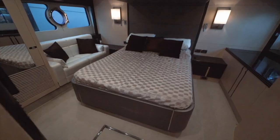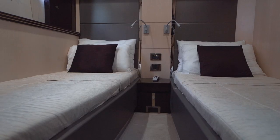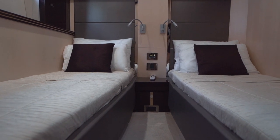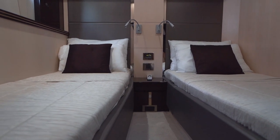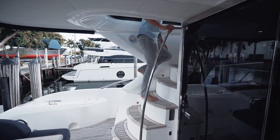Even the third guest cabin has quality seen in bigger boats, with side-by-side twin beds instead of oddly shaped bunk beds. Now let's head up to my favorite area on this boat — the flybridge.